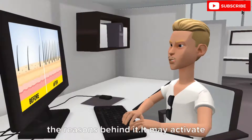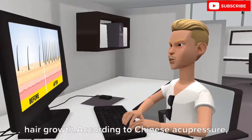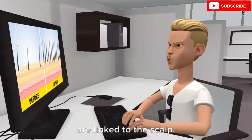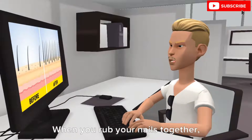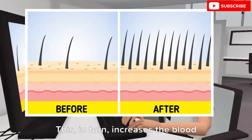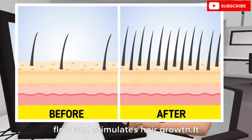It may activate hair growth. According to Chinese acupressure, the nerve endings in our fingertips are linked to the scalp. When you rub your nails together, the friction you create affects nerves in the scalp. This, in turn, increases the blood flow and stimulates hair growth.